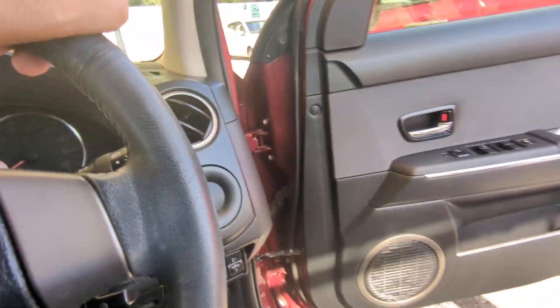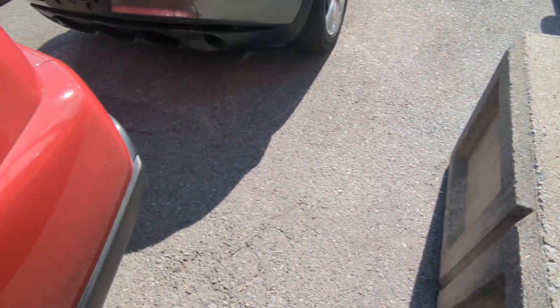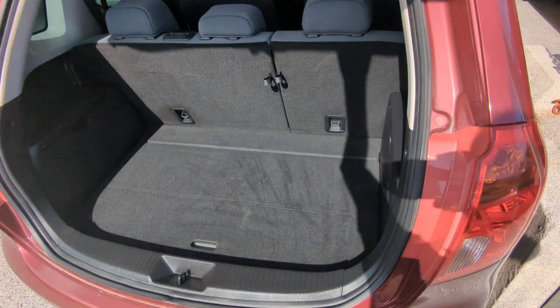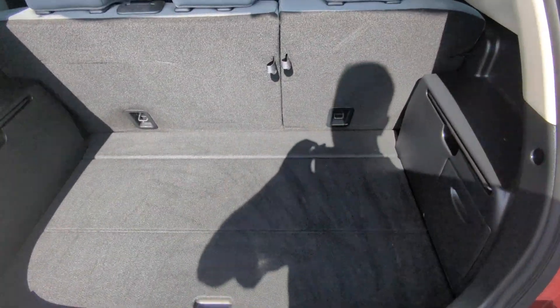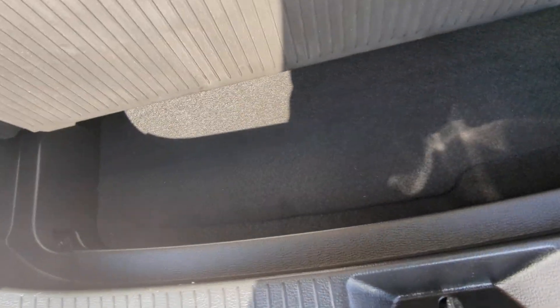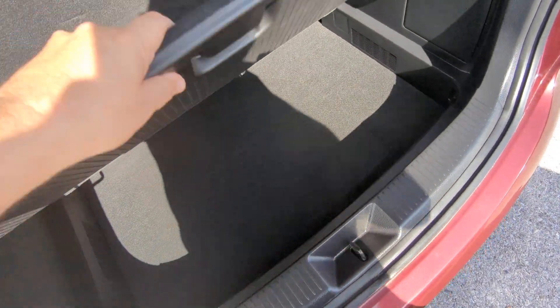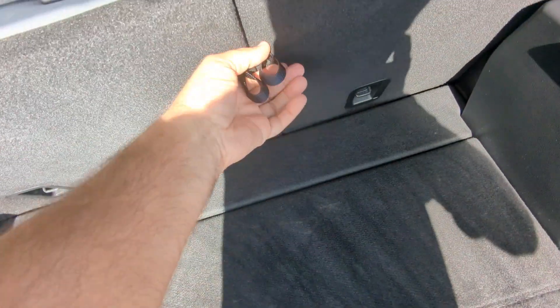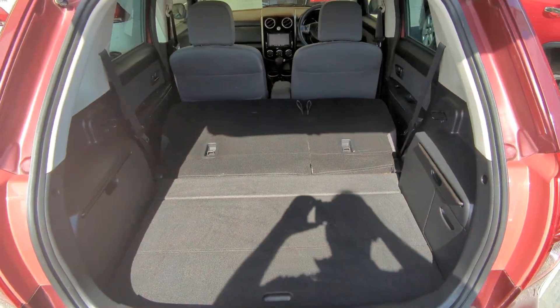Let's head to the trunk first. You have a very ample space back here. You have a little compartment down here, and you see these bars — you can put these out and this becomes a shelf, so you can have grab-and-go items. To stow it, put that down and put that back. If you need extra space, you just pull on these tabs and both seats will go down, giving you a huge amount of space.